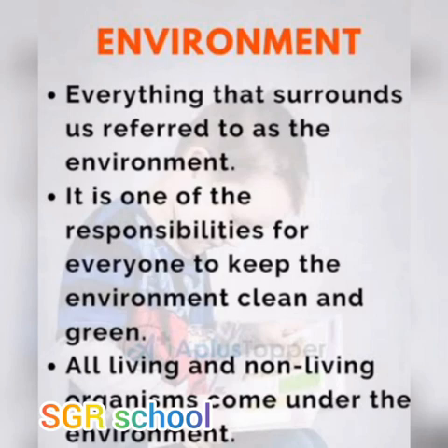Firstly, we discuss about what is environment. Everything that surrounds us is referred to as an environment, which includes living and non-living things. It is the responsibility of everyone to keep our environment clean, but we are so lazy and busy. But we can do some things to keep our environment clean. There are several things that can be done to protect our environment.